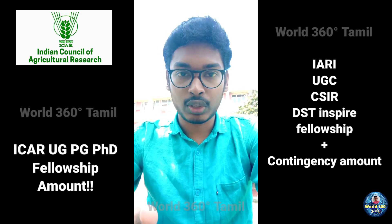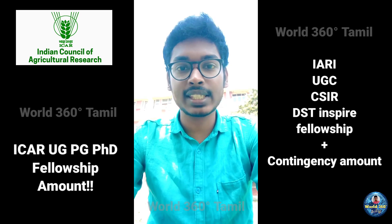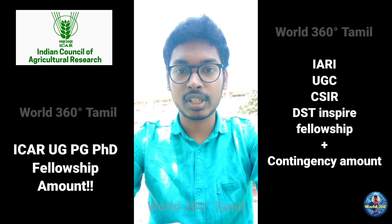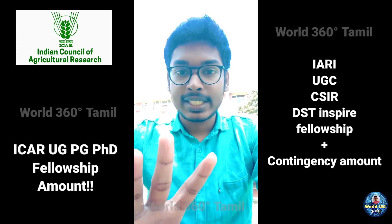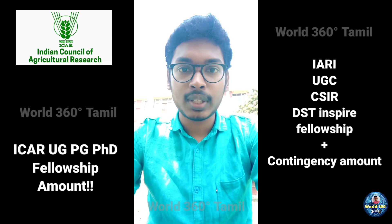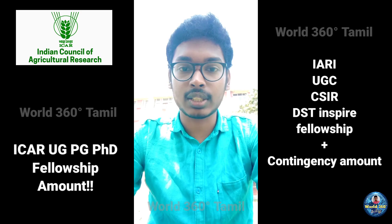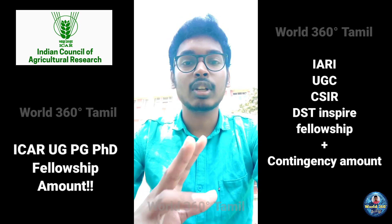Now I am coming to ICAR PG fellowship. For all state universities except IARI New Delhi and its hubs, if you are selected — for example, totally 200 students are selected for a particular subject group like plant science or physical science — only the top 15 or 10 students will get the ICAR JRF fellowship of ₹12,600 per month. These top 10–15 members are selected based on category: unreserved, EWS, OBC, SC, ST, and availability of seats.